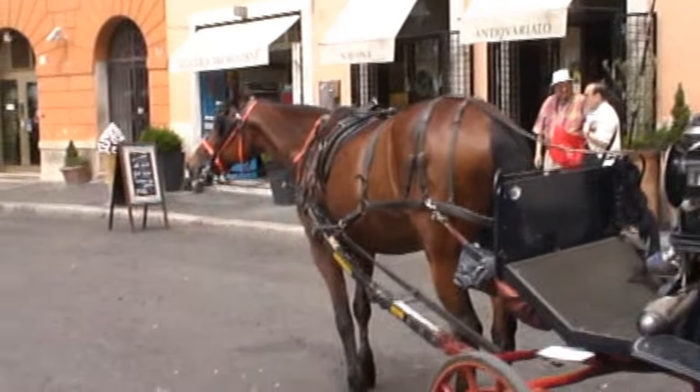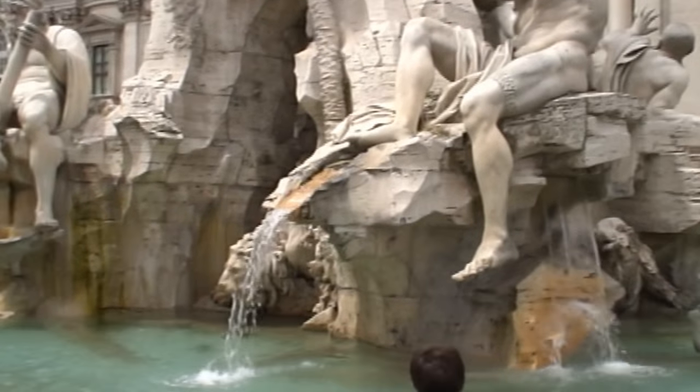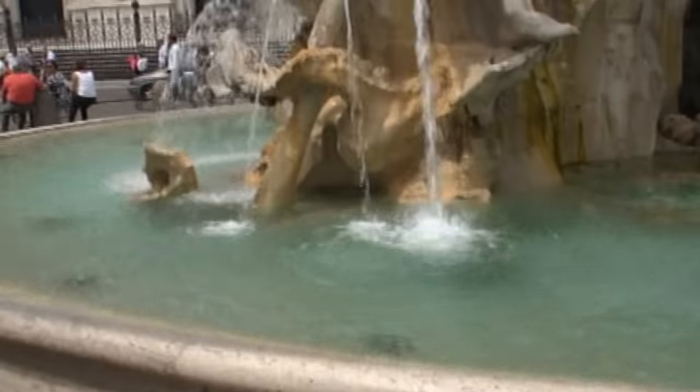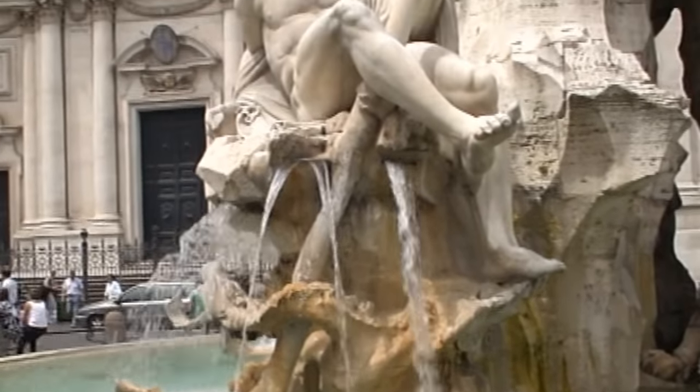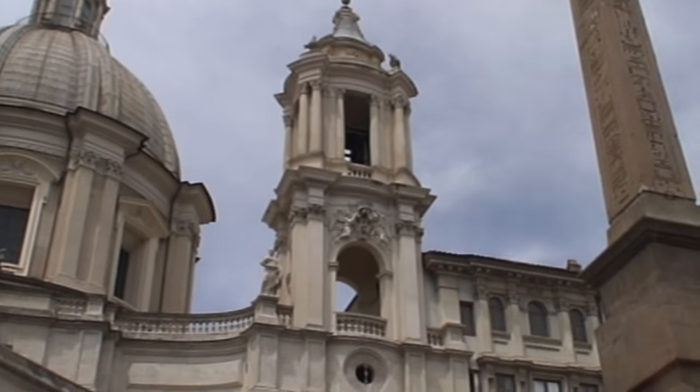Walking through the Centro Historico is truly like going back in time. The dream that was once Rome is truly still here. You just have to have an eye for it. You will definitely get a taste of eternity.